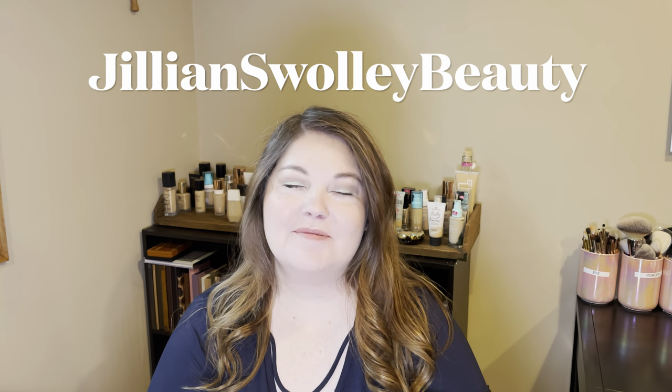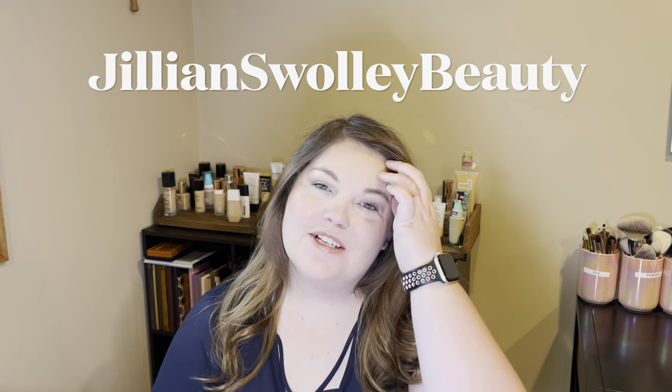Hey everyone, welcome back to my channel. My name is Jillian. Thank you so much for watching this video. Today I have what I call a love, like, and loathe — basically it's hits and misses. It's products I've either been loving, products I've been liking, or products that just did not work out for me. If you like this style of video, please give it a thumbs up, don't forget to subscribe, and let's get into it.